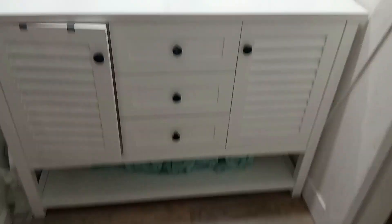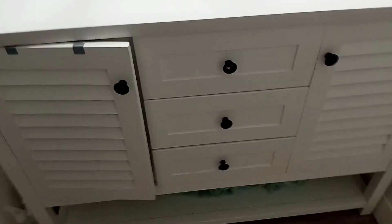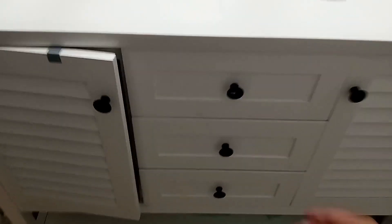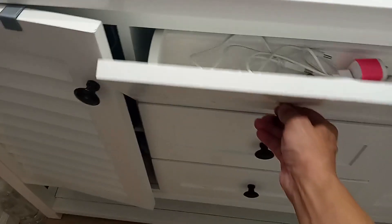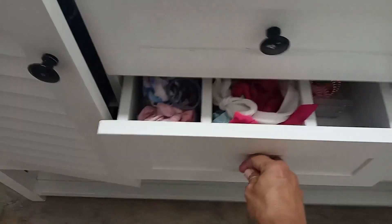Hi there, it's Elizabeth and I'm revealing two bath vanities. The first one is this farmhouse style cute little single sink vanity, but it's a pretty large vanity with nice cabinet space.